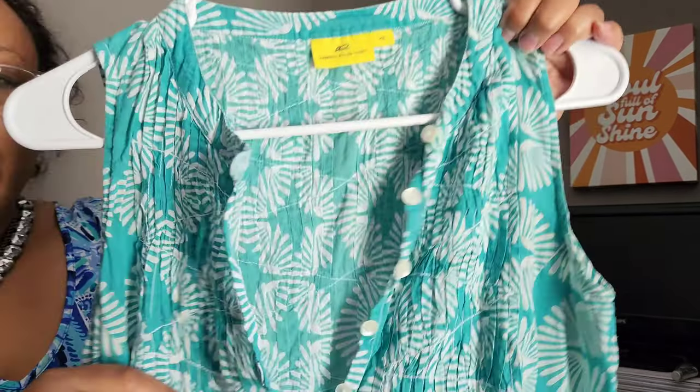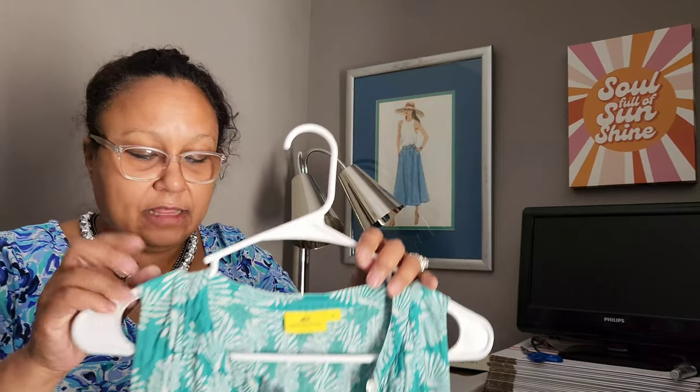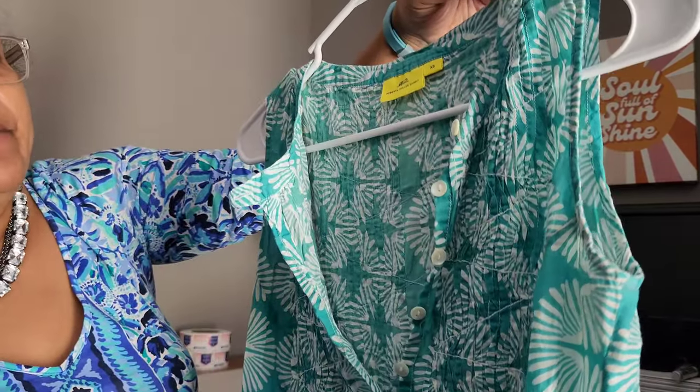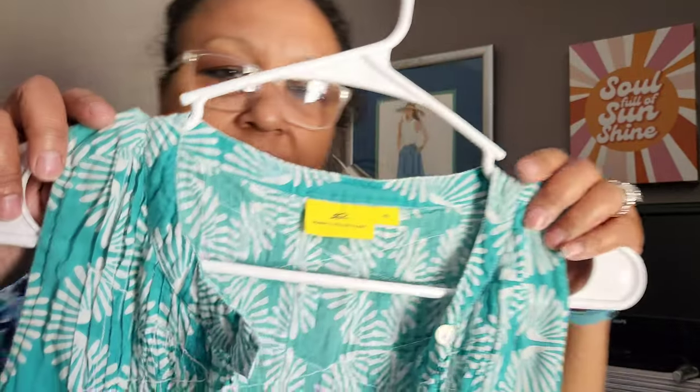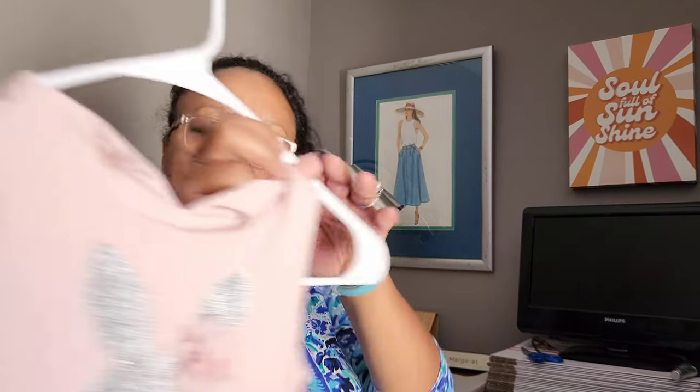Roberta Roller Rabbit, size extra small. My thing is I'm not picking up sizes small, extra small, petite, or maternity — anything that doesn't move fast. But Roberta Roller Rabbit is a brand I'll make exceptions for. It's not an out-of-the-ballpark brand but it definitely brings traffic to the closet.